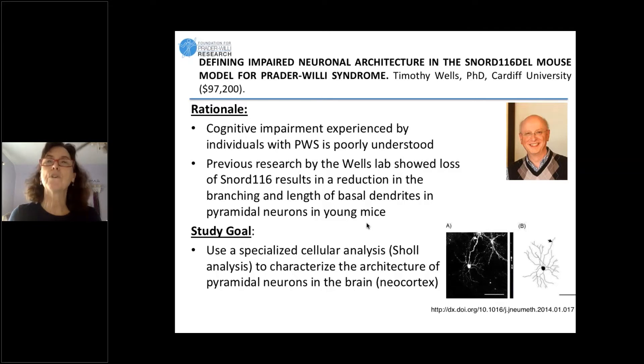We gave him a very small grant over the summer and he and his students made some excellent progress looking at the architecture of the neurons in PWS mice and found some differences compared to typically developing mice. They're going to now expand that study, using a specialized cellular analysis that they have expertise in to characterize the architecture of a particular set of neurons that is really important in cognition and development.